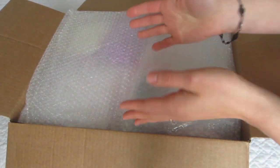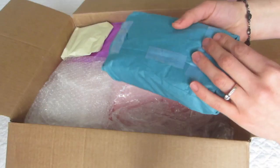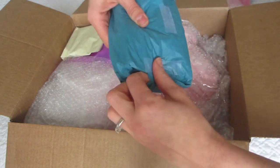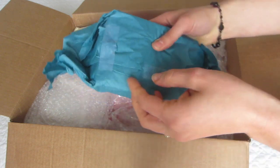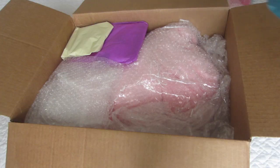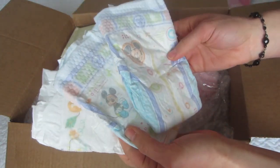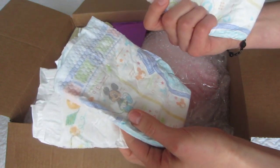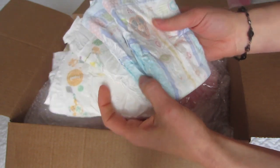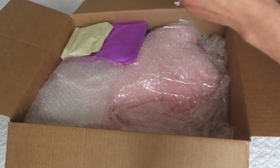Oh my goodness, I have seen so many Reborn box openings, but I've never done this before. Let's start with this one, shall we? Oh, there's some diapers here. These will be very handy. These are size one, so you know kind of what size she's going to be. That's a little clue. Those will come in handy. We'll put those aside.